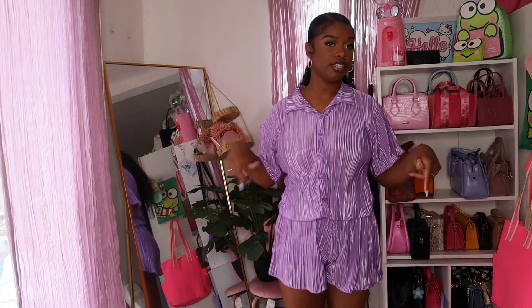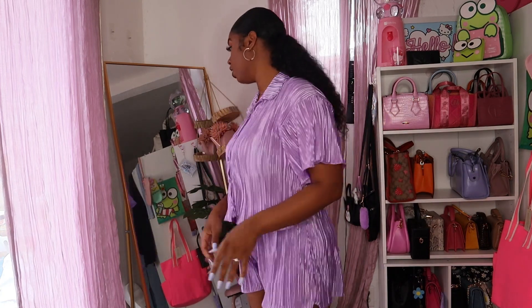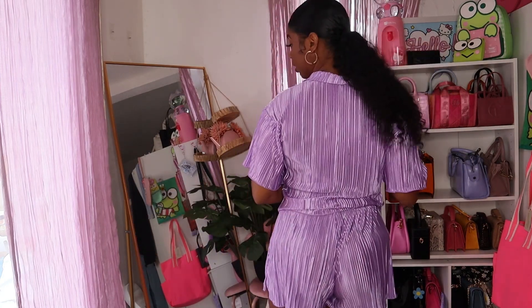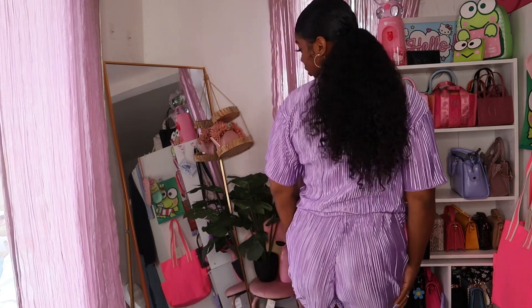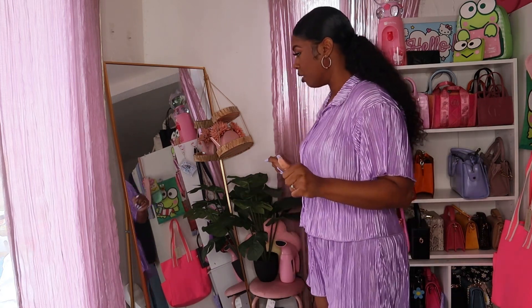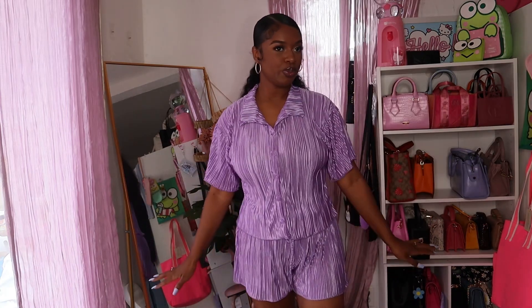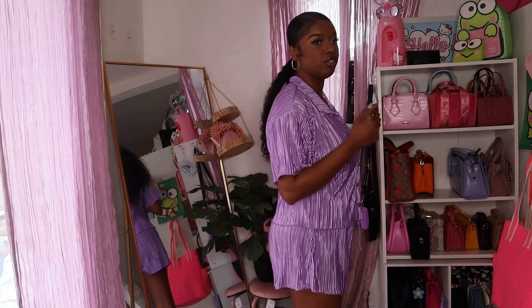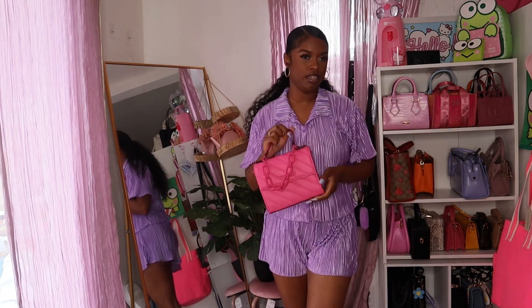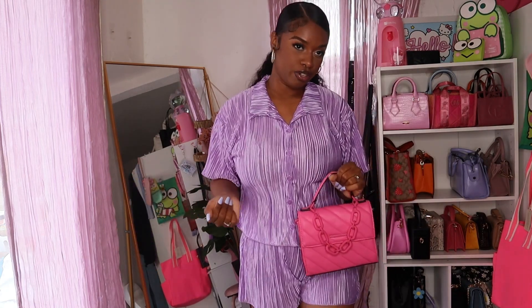I got this in a size medium — everything else I got is a large, and my jeans were a size 11. The medium fit perfectly; the large was a bit big. I like that the shorts are not too short and the shirt isn't too cropped to show my stomach — I'm not really comfortable showing my stomach yet since having my son. I can see myself getting a lot of use out of this. I think I'll wear hot pink with it.